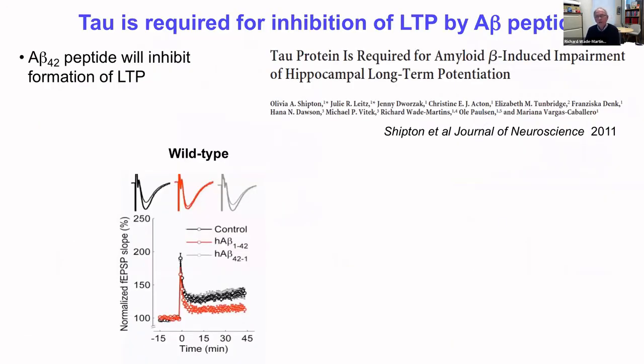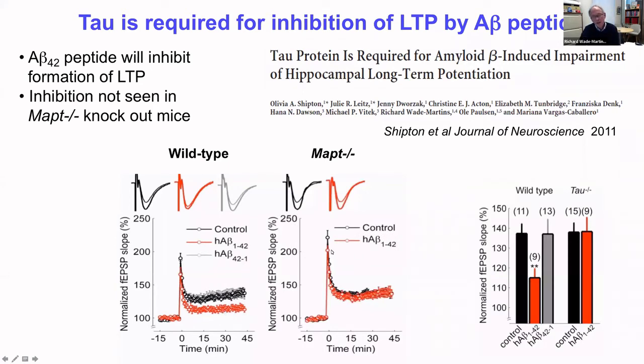We picked up that work in a collaborative project with Olly Paulson, looking at the interaction of tau and A-beta in the process of long-term potentiation, LTP — the idea that neurons that fire together wire together, important in the formation of new memories. The work showed that A-beta peptide in wild-type mice inhibits LTP: after a strong tetanic stimulation, controls show increased EPSP, but A-beta peptide in red reduces this potentiation. In the tau knockout mice, however, you add A-beta peptide and there is no longer inhibition of LTP — A-beta inhibits memory formation, but in the absence of tau it cannot, suggesting an interaction between the proteins.